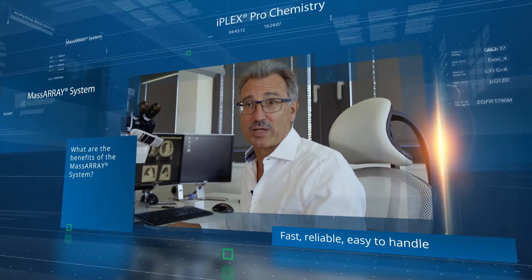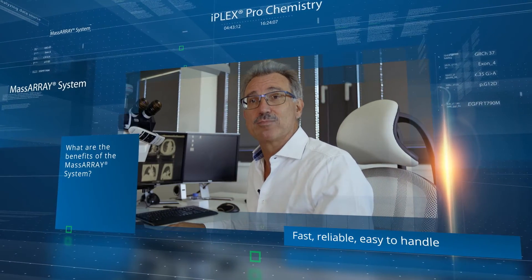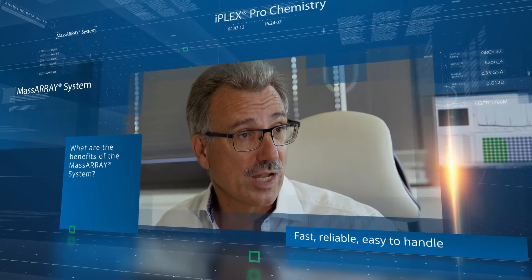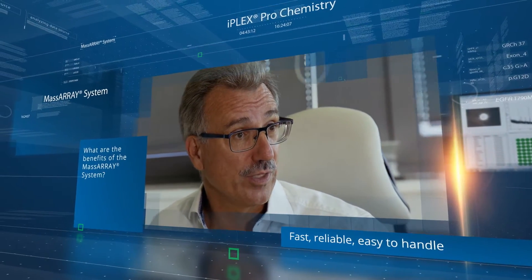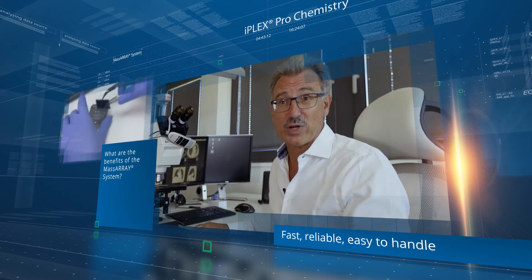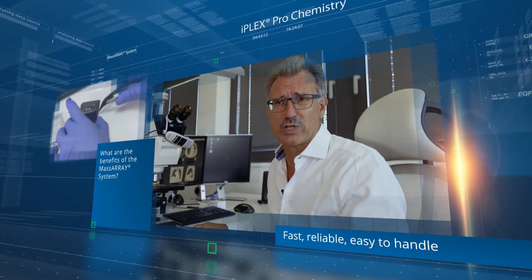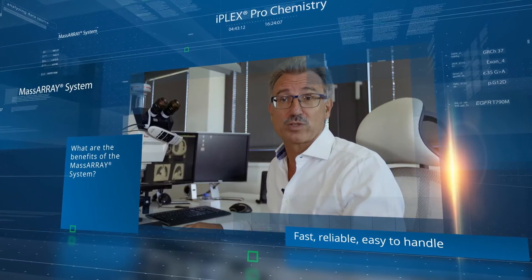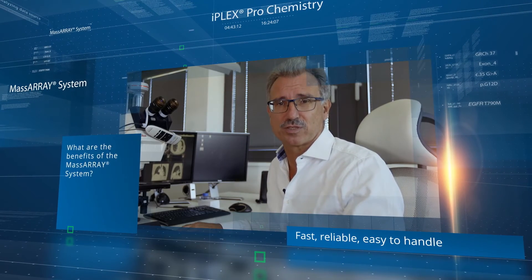Turnaround time of mass spectrometry is much shorter compared to NGS. The result can be provided within one or two days in many cases if required. The MassARRAY system is very reliable, easy to handle, and precise. Furthermore, this is a very cost-effective system.